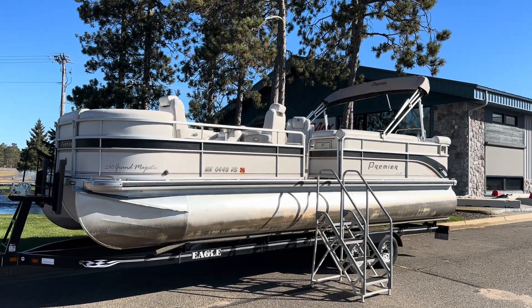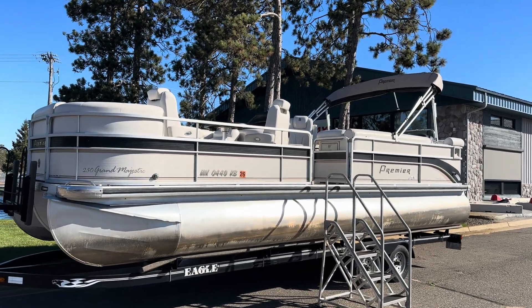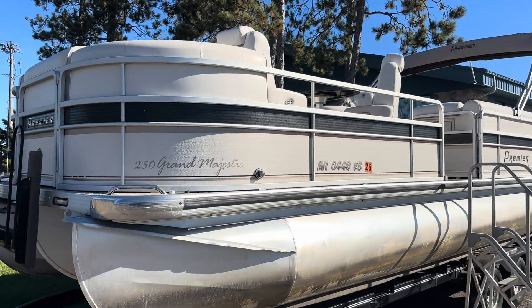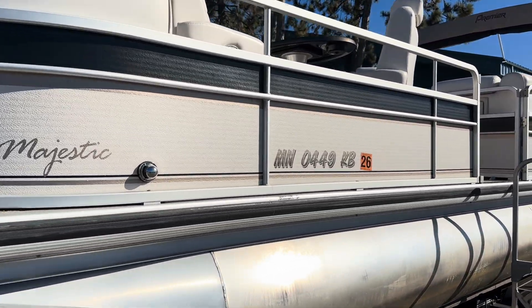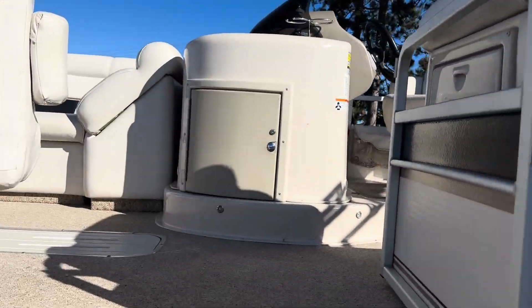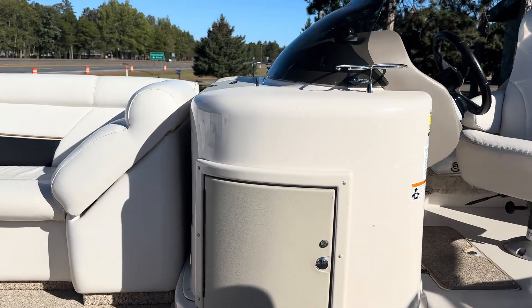Hi everybody, thanks for tuning in. Here to highlight a 2006 Premier 250 Grand Majestic. 25 feet in length, powered by a 225 horsepower Mercury. Let's climb aboard.